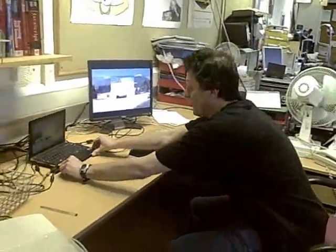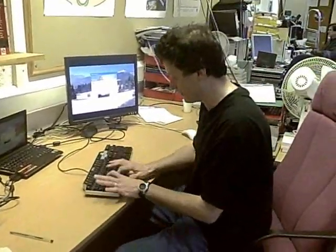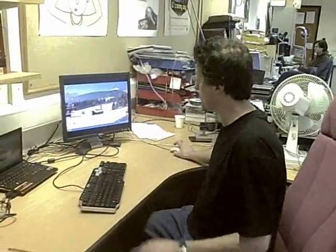Now I can push that away, pull over like this, which I do quite a lot now. There's my desktop with my mouse and my keyboard.